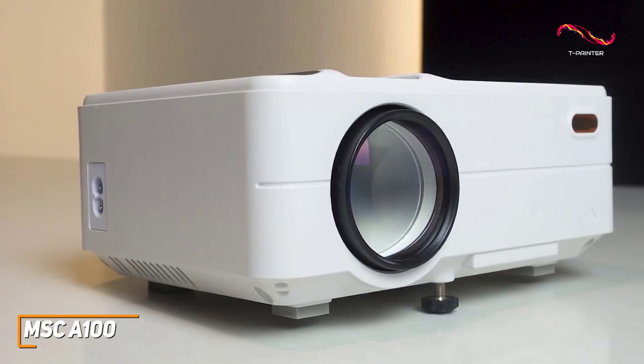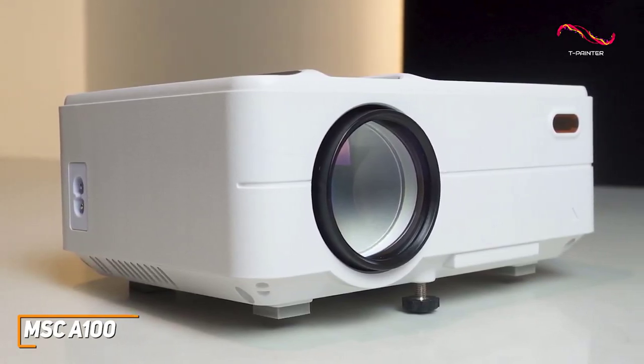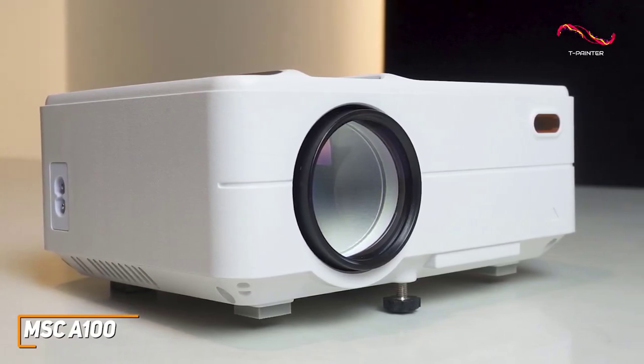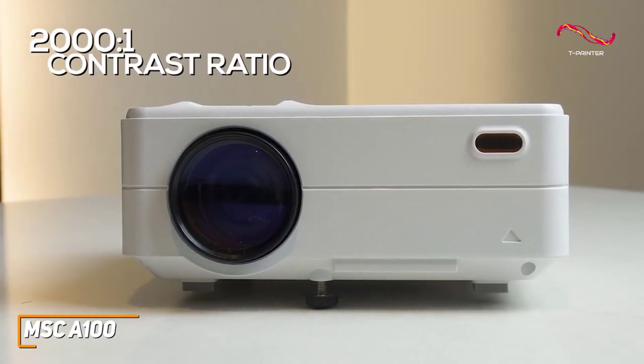It doesn't offer the contrast of higher-end models like the Veritech Lumivision Pro, but it can support content up to 1080p and reliably produce a solid picture with good detail and a 2000-to-1 contrast ratio for darker blacks and brighter highlights.